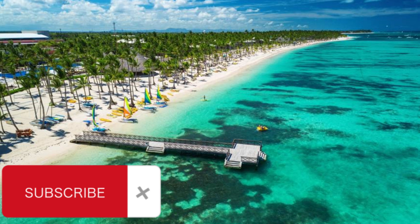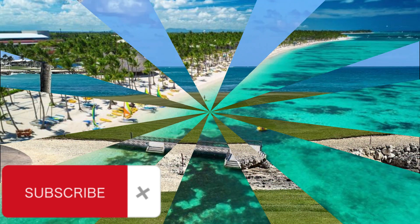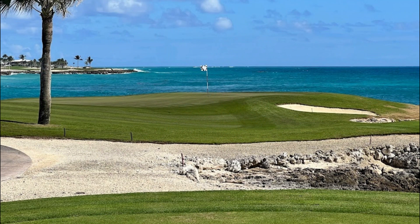However, there are many attractions located close to Punta Cana. In this article we will tell you about the attractions of Punta Cana, which are located no more than 100 kilometers from this resort area.